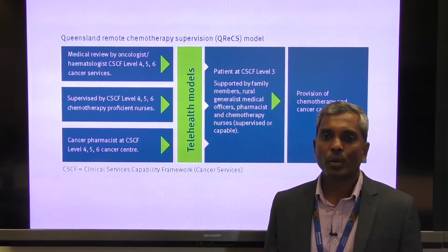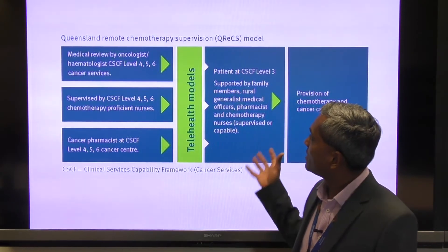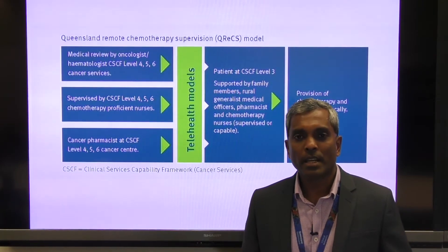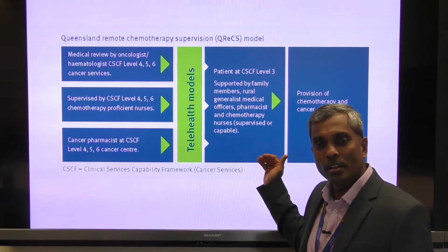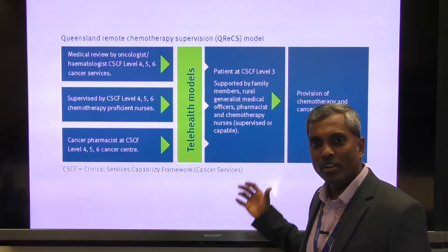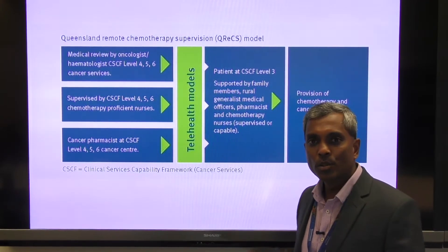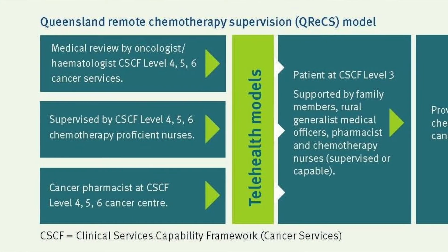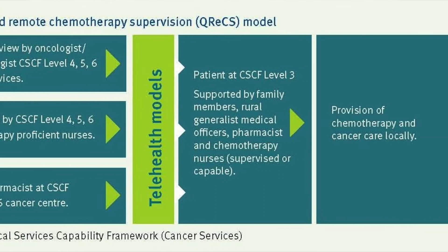We use the Queensland Remote Chemotherapy Supervision model, outlined in this slide, to deliver the chemotherapy. In this model, the rural generalist nurses, doctors and allied health professionals administer chemotherapy locally using telehealth under direct supervision by specialist doctors and specialist chemotherapy proficient nurses from larger centres.